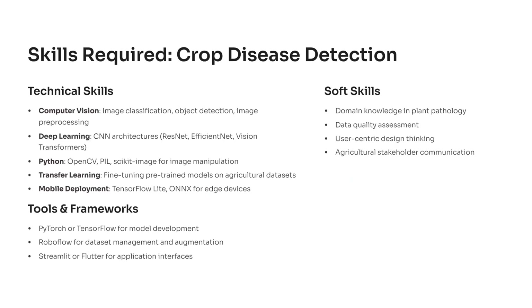Now let's talk about the skills that will make you job-ready through this project. You'll start with computer vision fundamentals like image classification and object detection using libraries such as OpenCV and Scikit-Image in Python. Then you'll dive into deep learning, applying CNN architectures like ResNet, EfficientNet, and Vision Transformers to train your model. Transfer learning helps you fine-tune existing networks for agricultural data, making your training efficient even with limited resources. For deployment, TensorFlow Lite or ONNX lets you optimize models for mobile or edge devices. You'll also build essential soft skills: understanding plant pathology, assessing data quality, and communicating insights to non-technical agricultural stakeholders.